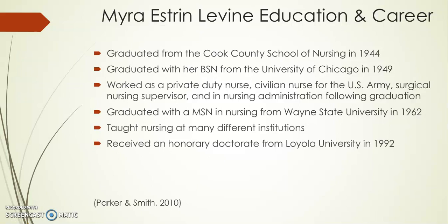Myra Levine's education and career: she graduated from the Cook County School of Nursing in 1944. She went on to get her bachelor's degree from the University of Chicago and graduated in 1949. After graduation she worked as a private duty nurse, civilian nurse for the US Army, surgical nursing supervisor, and in different nursing administration positions.